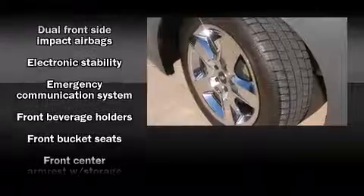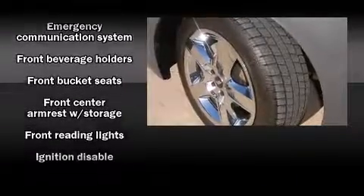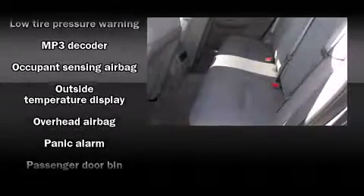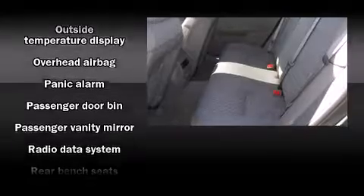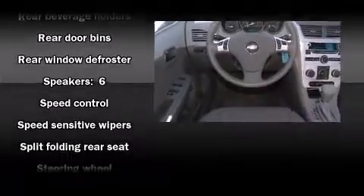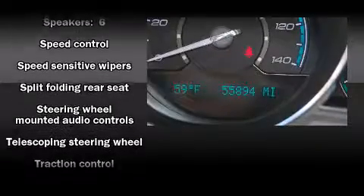Safety equipment has been integrated throughout, including head curtain airbags, front side impact airbags, traction control, a panic alarm, and rear brakes with ABS. With electronic stability control supplementing mechanical systems, you'll maintain precise command of the roadway.